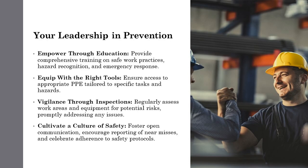Your role as a leader goes beyond managing tasks and people. It's about creating a safe and thriving work environment. Through education, proper equipment, vigilant oversight, and a commitment to open communication, you can create an environment where safety is paramount. By leading by example, you instill a culture of safety that permeates every aspect of your team's work. Did you know that nearly a third of all workplace injuries involve hands? Your leadership is crucial in preventing these injuries.